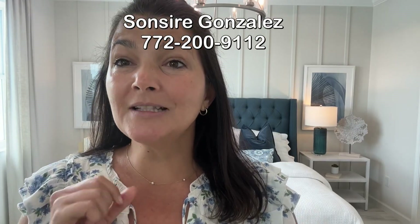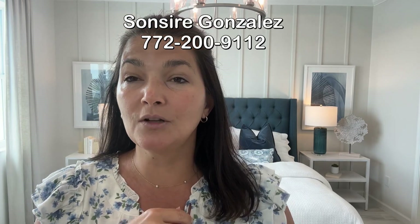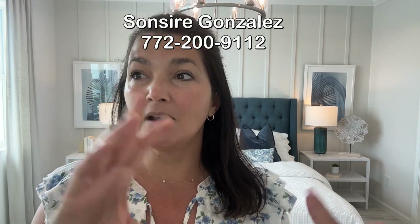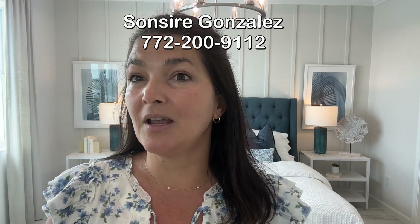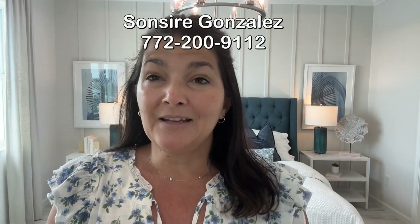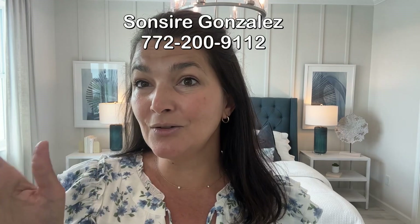That's all we have for Kenley right now. If you guys want a one-on-one consultation with me, I'll leave my information down below, or you can call or text me at 772-200-9112. You can book my free new construction home tour and I will bring you to Kenley, Cadence, and a bunch of other really great communities that have recently opened. We can do all of that in about three hours — follow me from one community to the other and it'll be such a good day of information to help you find the perfect house in Florida. I look forward to speaking to you and thanks for watching.